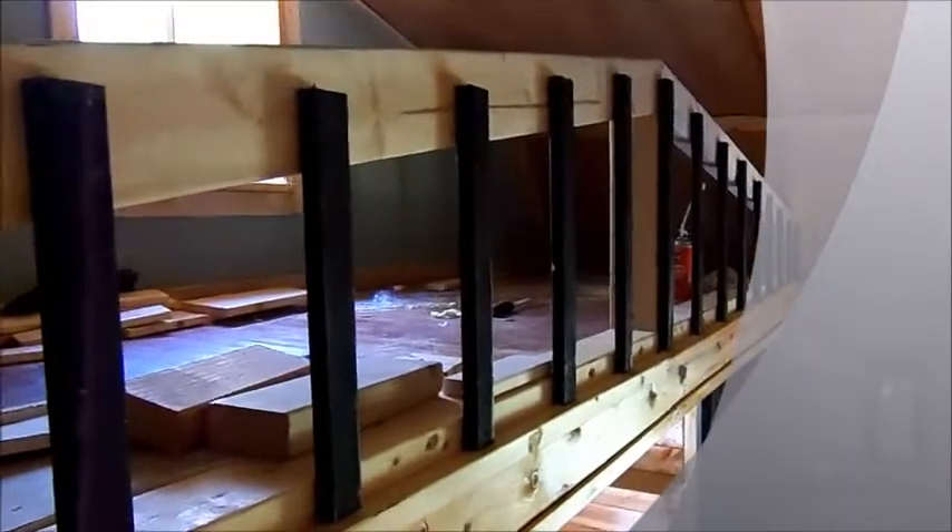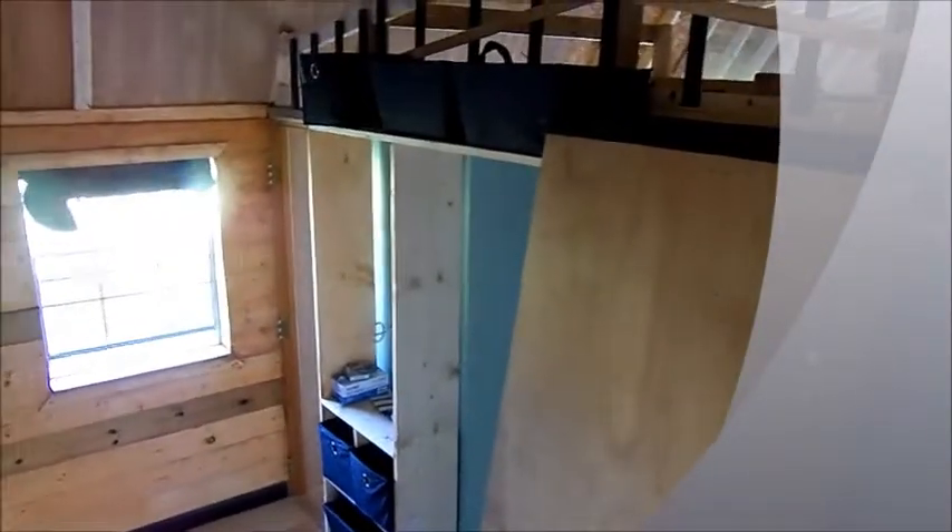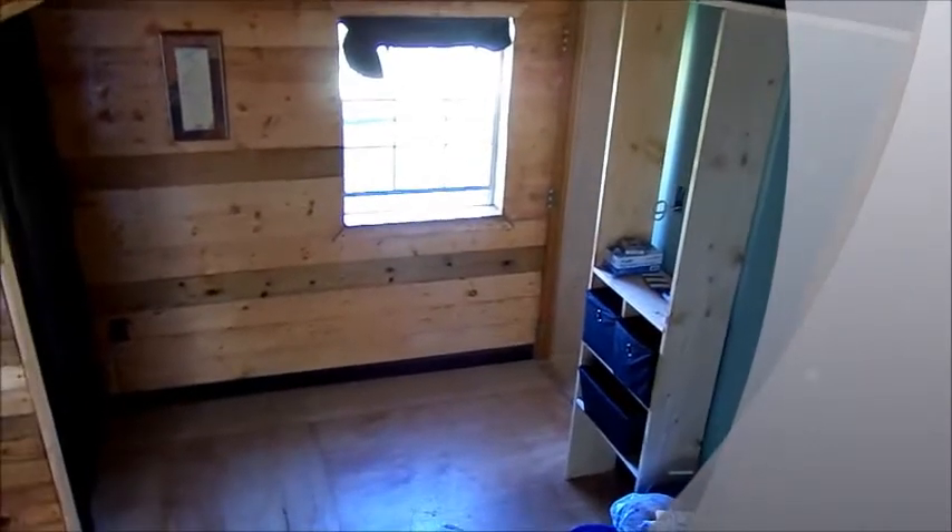The only thing left I have to do is clean up up here, stain the rest of the ceiling and all of the trim, finish the shelving and the two doors, hang the ceiling fan, and then I'm going to go over the floor again too. So there's a few things left to do.